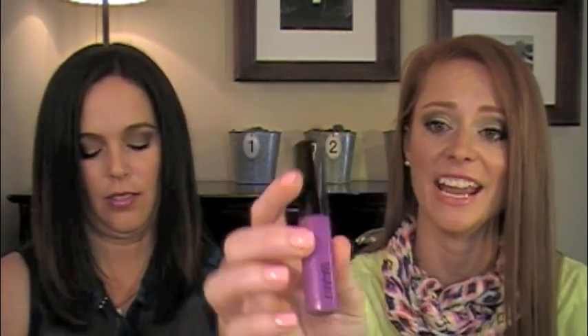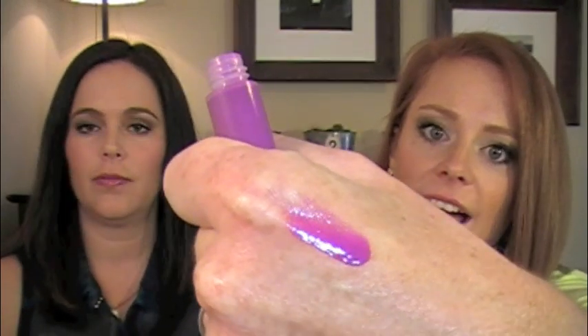A fun bold lip that I'm definitely going to be rocking all summer long is the MAC Lipglass in Heroin. A friend of ours who watches our channel — Katie, thank you so much — sent this to me and I have been loving it. It is this gorgeous purple. It's going to reside on my lips all summer long. I love it.